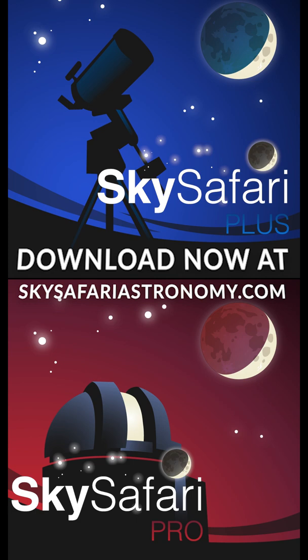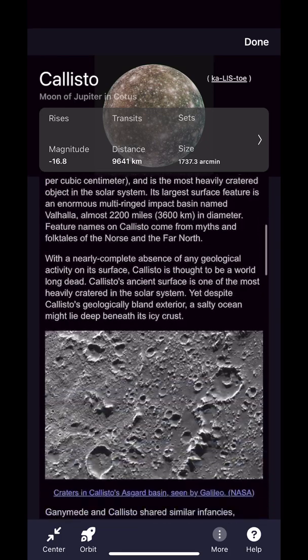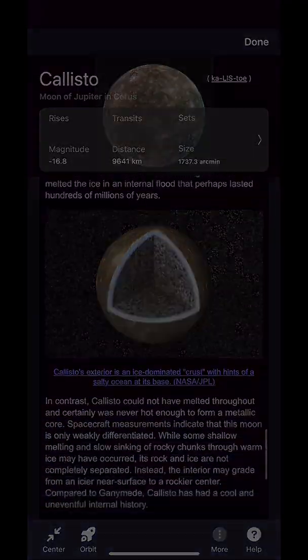If you like this video and want to learn more, please subscribe to Cosmos Safari and download the SkySafari Plus or Pro app. There's no easier way than SkySafari to learn about planets, moons, asteroids, comets, NASA missions, and more. Available for both iOS and Android.